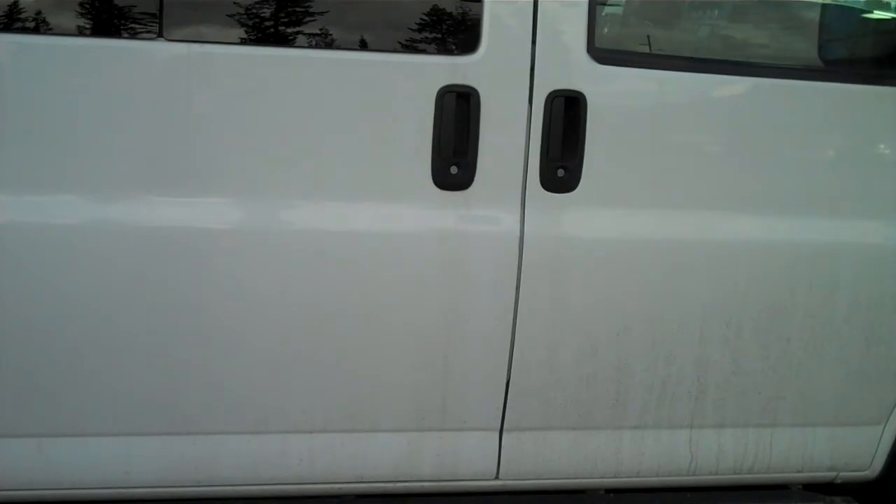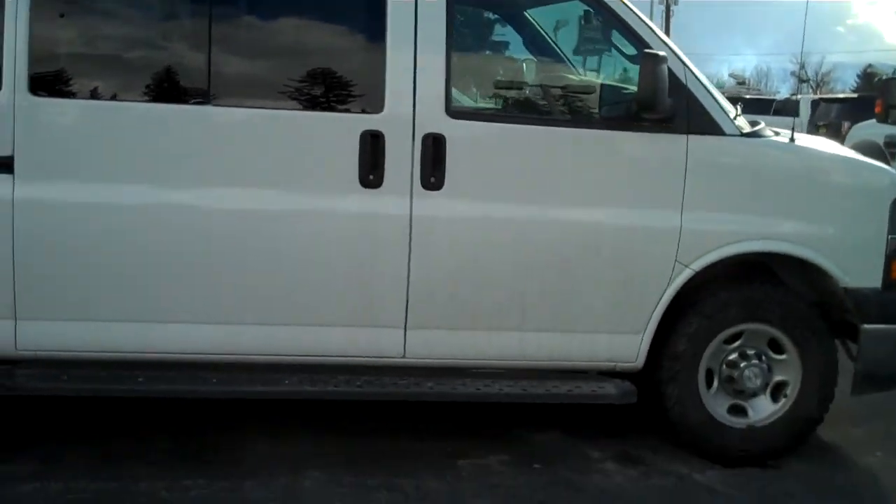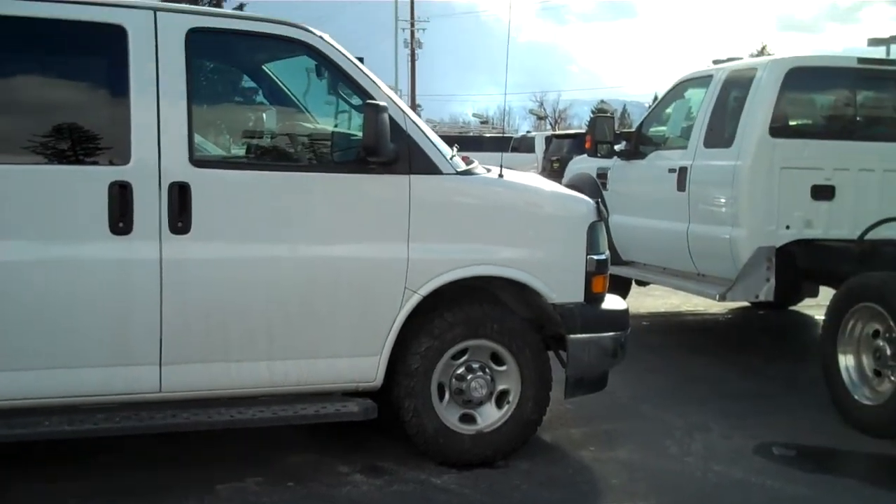Hi there. This is Martina from Taylor & Sons Chevrolet here in Pend Oreille, Idaho. Today we are looking at a 2018 3500 Express van.